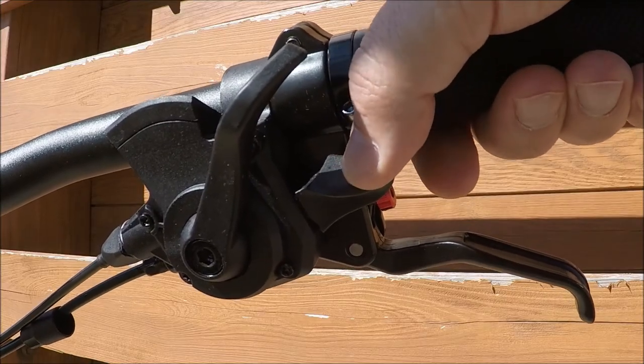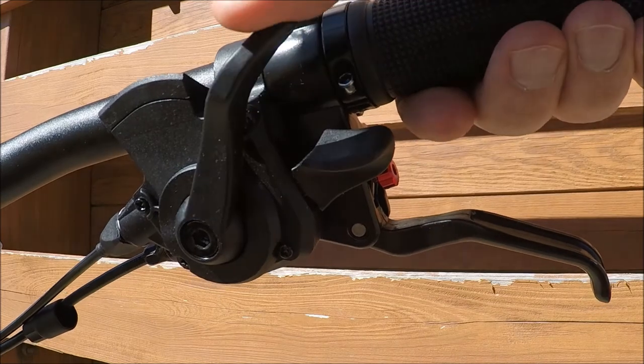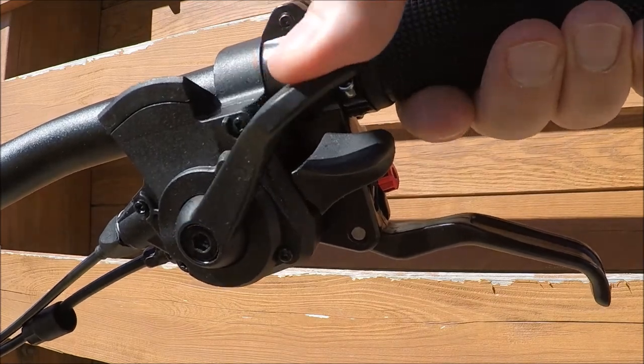Smooth internal cable routing keeps everything shielded from the elements. The x-gear shifters utilize a push-push shifting process.